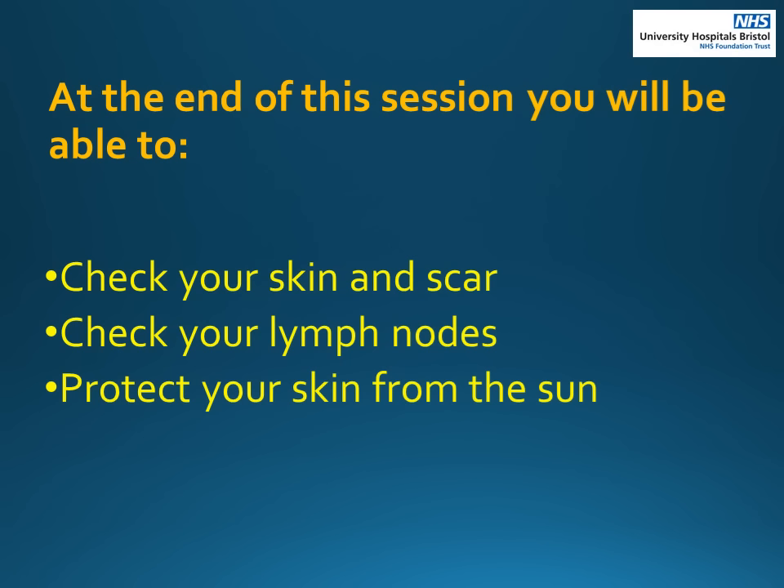During this session there will be advice on when and how to check your skin and scar. We will be showing photographs of skin cancers. There will also be advice on how to check your lymph nodes and how to stay safe in the sun.